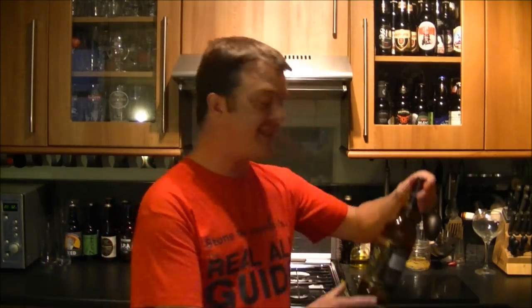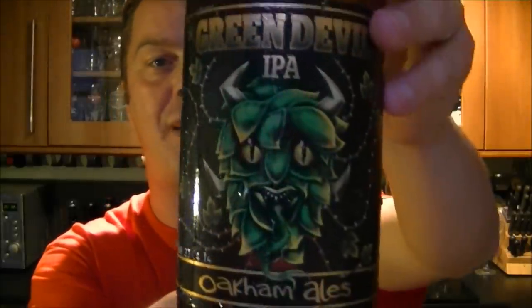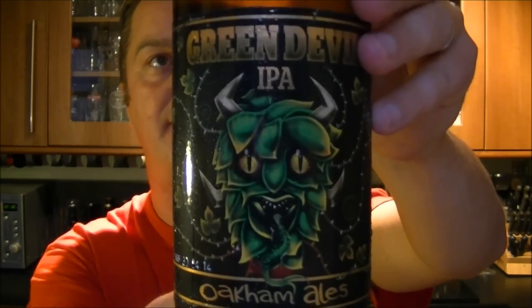It's Beer O'Clock here on The Real Ale Guy. Today's beer is from Oakham Ales and it is their Green Devil IPA in a big 660ml bottle. It's 6% ABV.